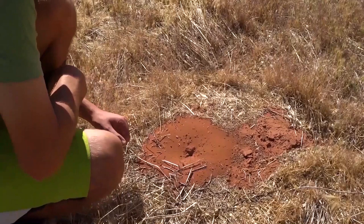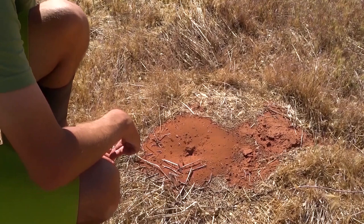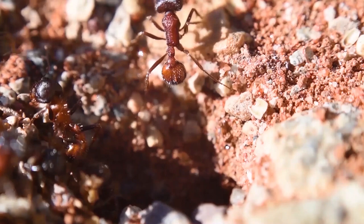So here we have a familiar face. We have Pogonomyrmex barbatus, the rough harvester ant, and they are currently collecting seeds. They have a full trail going off in that direction, you can kind of see. Below the surface, these harvester ants have what is best described as a catacomb of chambers, going down well over two meters below the surface.